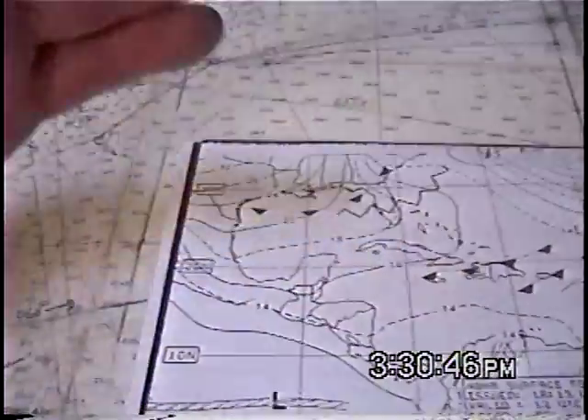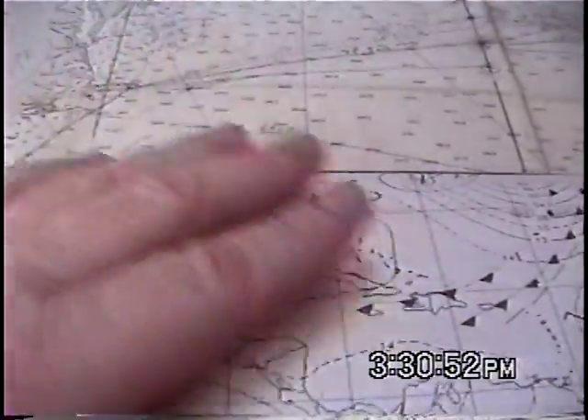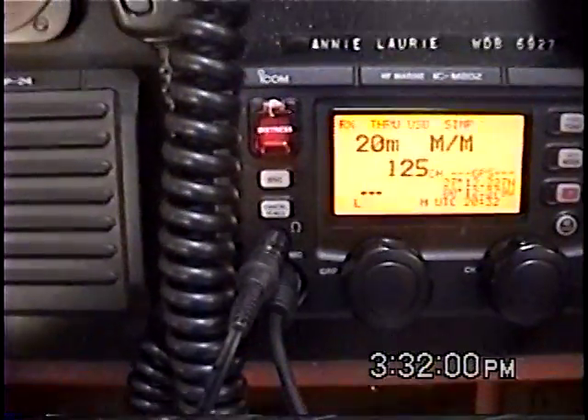Even if you can't get out of the way of it and you're going to get hit, at least you'll be prepared for it. I hope this preliminary discussion of weather charts, WeatherFacts, and things like that you find helpful.